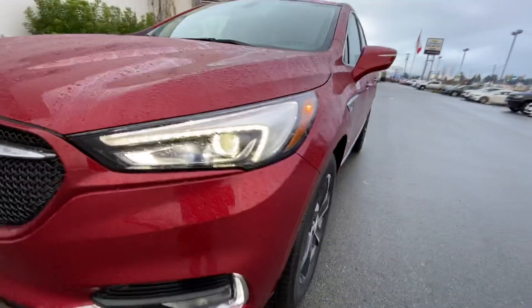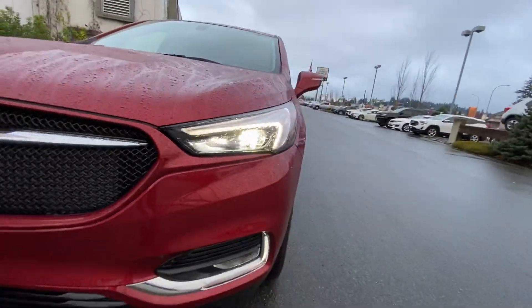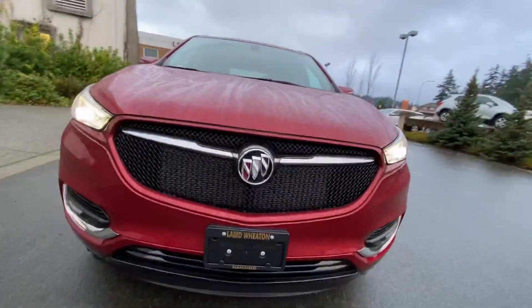It's got the signature Buick LED running lights in the front, as well as LED headlights and LED fog lights, and a sporty black mesh grille.